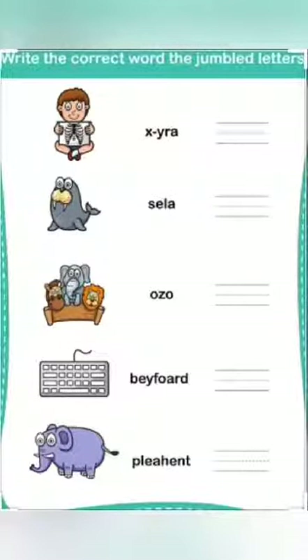Look at number one — this is X-ray. Number two is seal: S-E-A-L-C. Number three is zoo: Z-O-O. Number four is keyboard: K-E-Y, B-O-A-R-D. Number five is elephant: E-L-E-P-H-A-N-T — elephant.